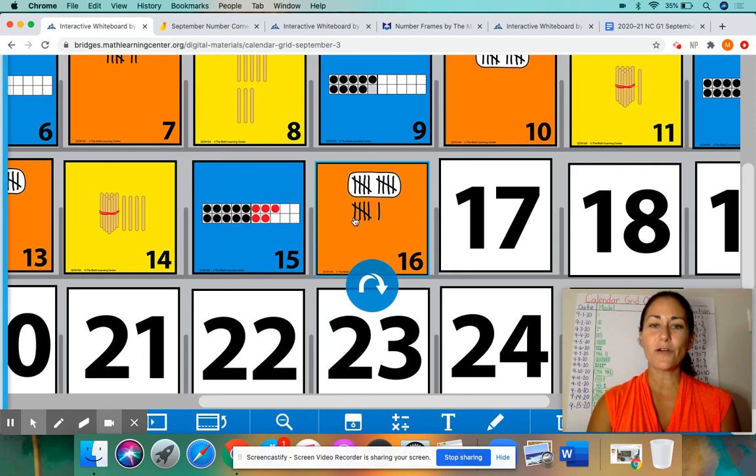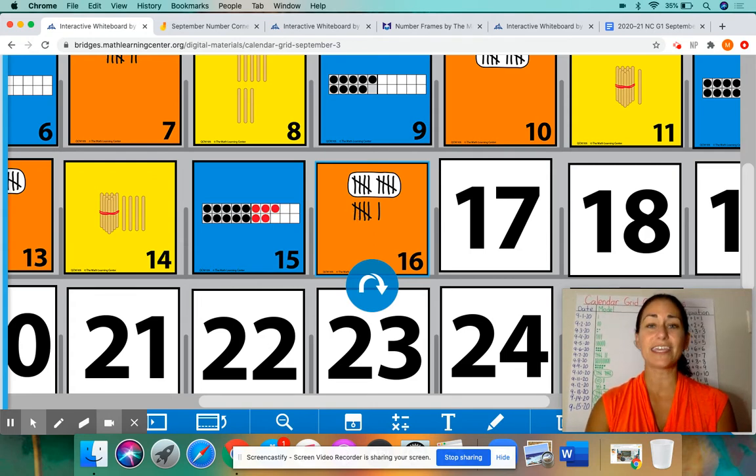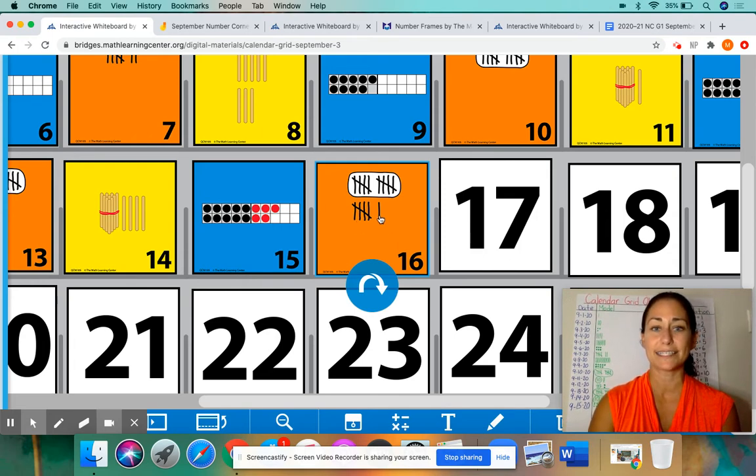So we have 10. Now, we don't have to keep counting up by ones saying 11, 12, 13. If you know this is a group of 10, you can keep counting up by fives if you know how to count by fives. So we had 5, 10, this one is 15, plus one more is 16. So we have 16 tally marks. The more you practice, the better you'll get. You can count each tally mark and continue to practice counting by fives: 5, 10, 15, plus one more is 16.